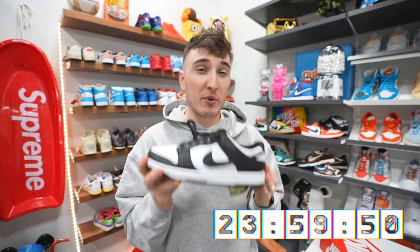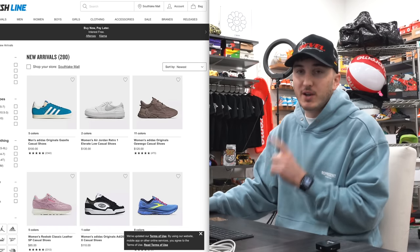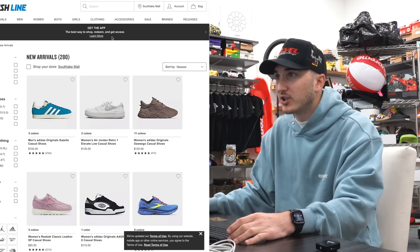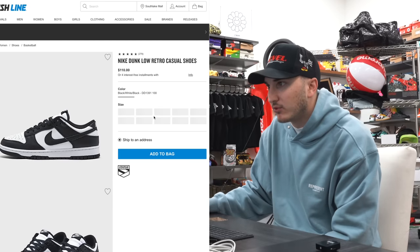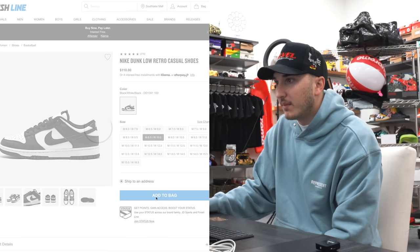Finish Line had a restock a few days ago and we were able to secure a pair for retail. I just joined a queue for JD Sports — it should be one minute when things start going. We're also trying to get on Finish Line. Just found the pandas on Finish Line and I'm trying to get through. Found it — under $10, going for men's eight and a half. Add to bag.